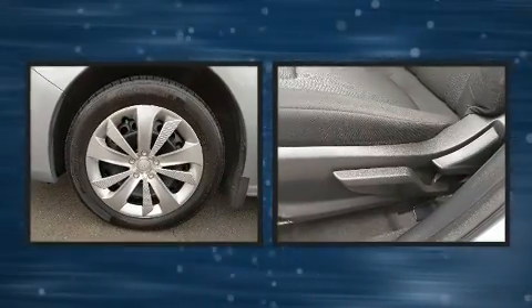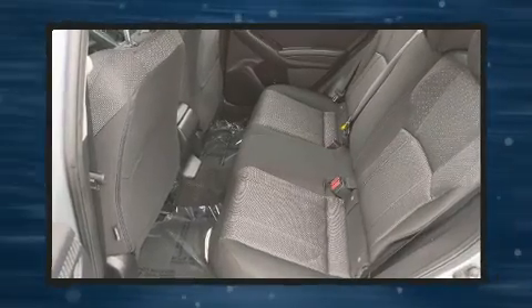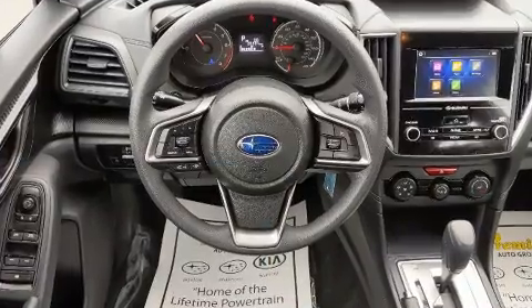Top features include front bucket seats, one-touch window functionality, variably intermittent wipers, a trip computer, remote keyless entry, and power windows.